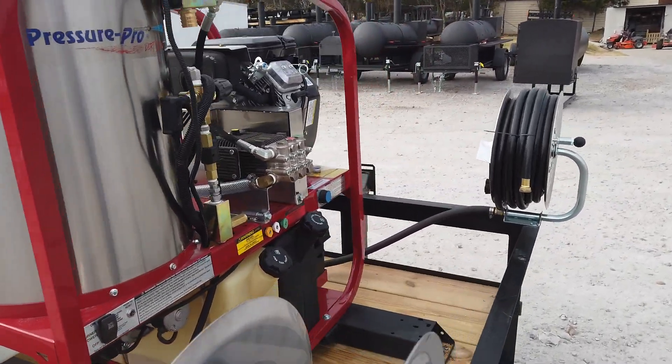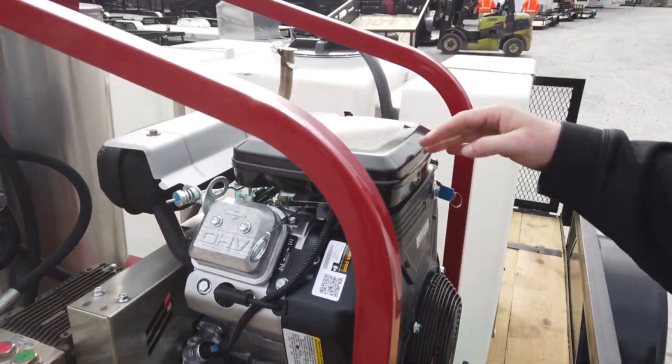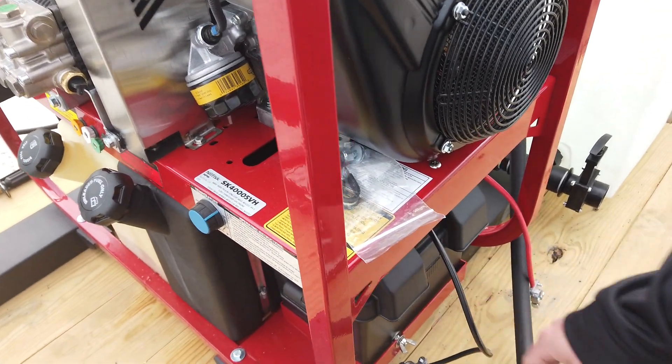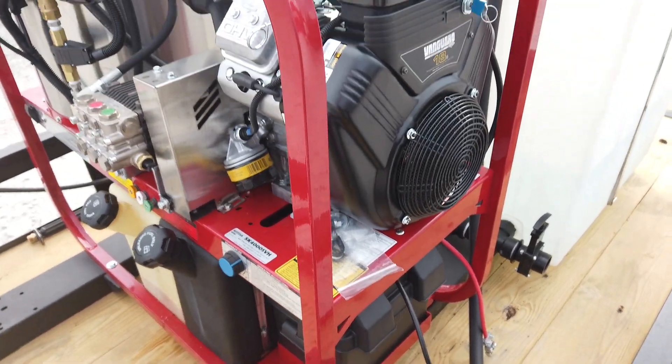On this unit, it's an 18-horsepower Vanguard engine, so you've got tons of power. It's electric start too. A battery does not come with this, but it does have an option for a battery for the electric start. Obviously, you've got your heater on your left-hand side.